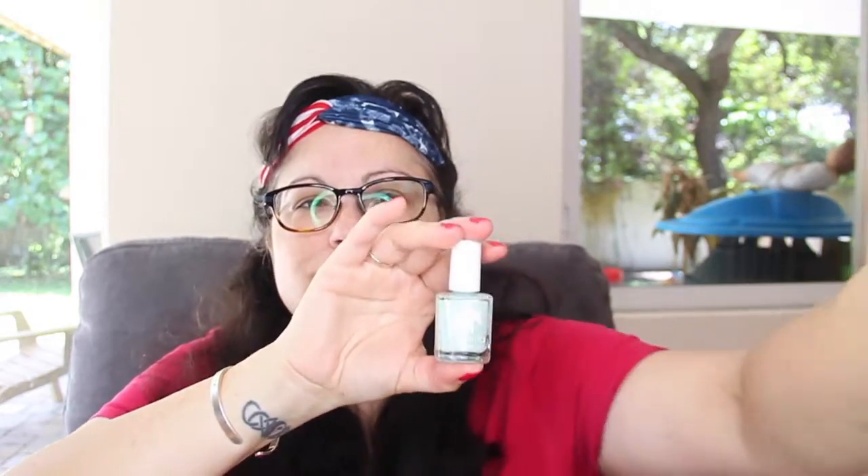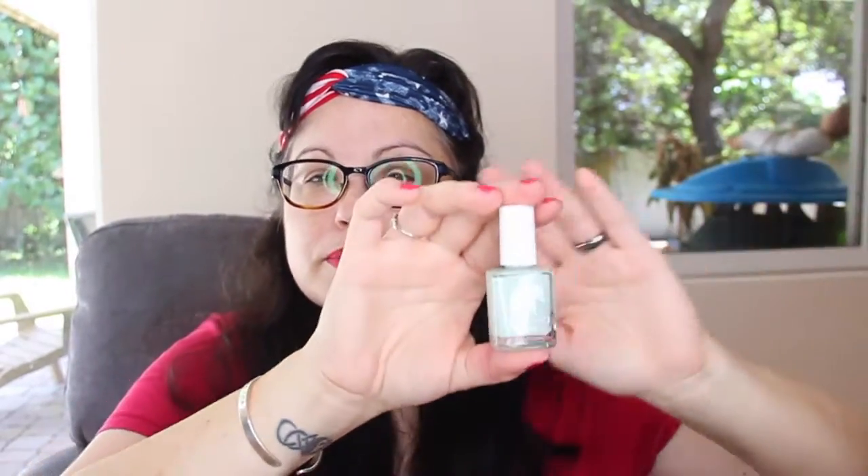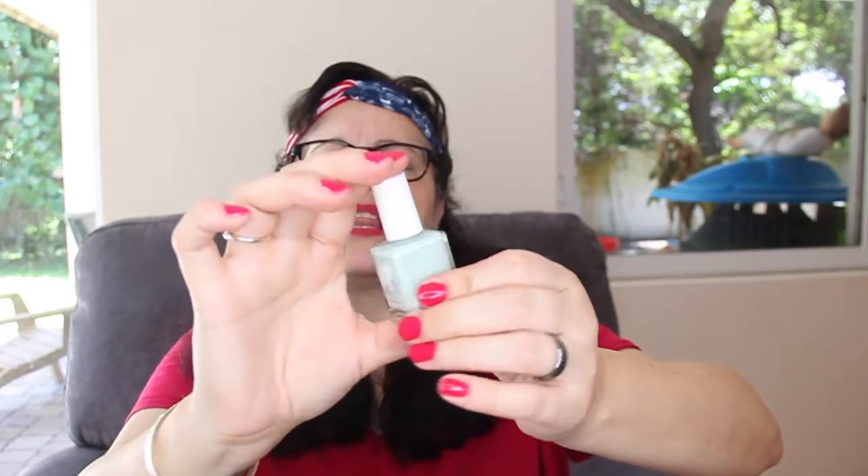Next we have the Ella and Mila nail polish. It's a five-free product and it's cruelty-free. The color is called Pistache — it's a very light mint color. It has a cute little elephant on the front. It's really pretty for spring and summer. And that is $10.50.